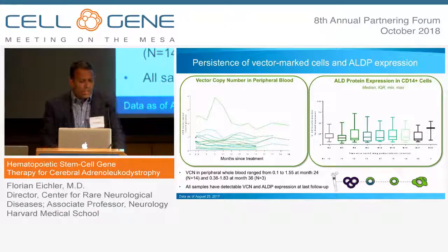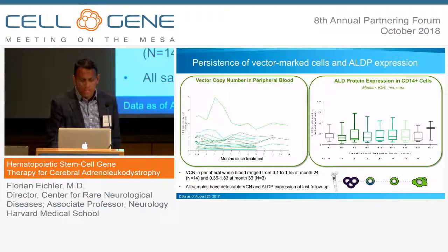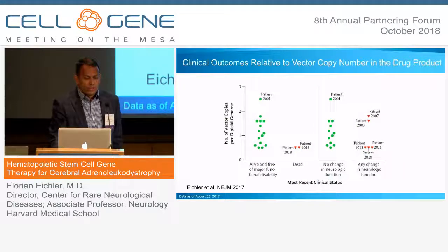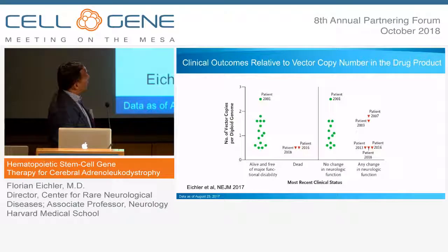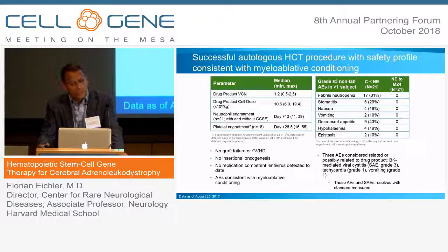Did we get the gene in and was ALD protein expressed? Yes — vector copy number was expressed through the very last follow-up time points. ALD protein was found on average in 20% of CD14-positive cells, showing we got functional protein into the boys. Important determinants for success were a high vector copy number and treatment in the early stages of the disease. We saw no graft failure or graft versus host disease. Polyclonality was maintained throughout the trial, and adverse events were related to conventional myeloablation seen in a normal transplant setting.